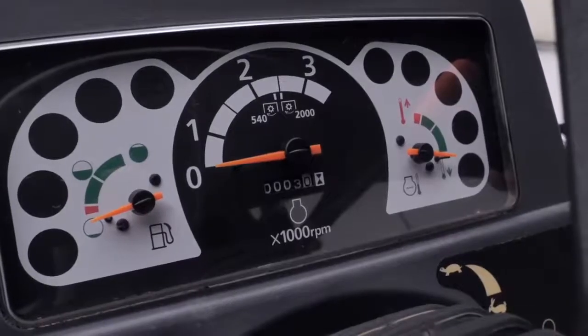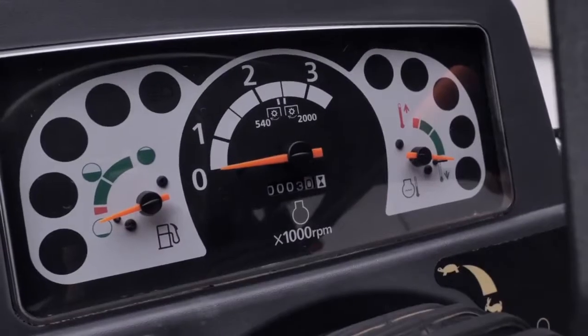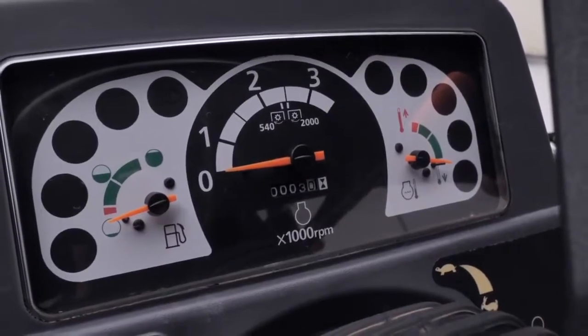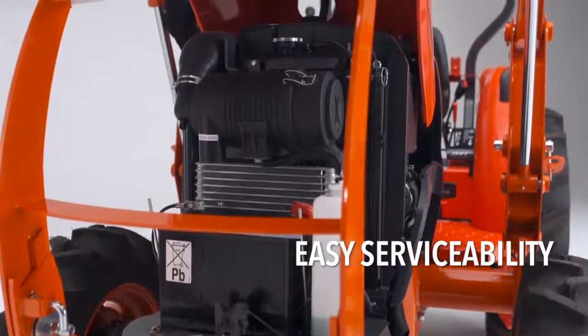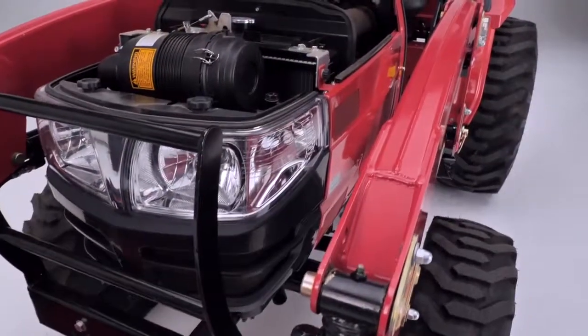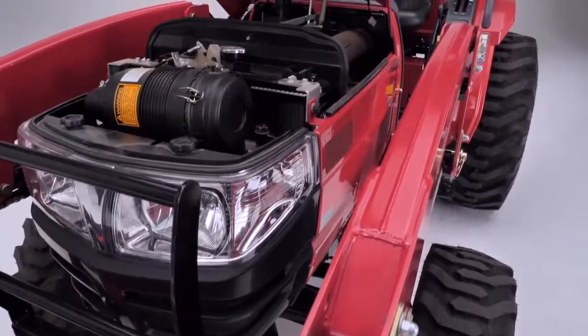The Mahindra dash just doesn't stand up to the L2501 HST. The Kubota is easy to service with a fully opening hood, while the Mahindra is significantly more difficult to service due to the cramped space and body panels.